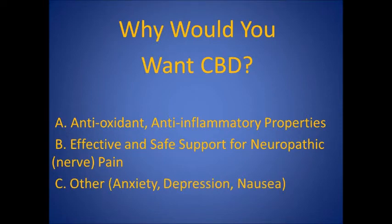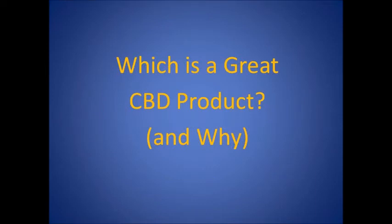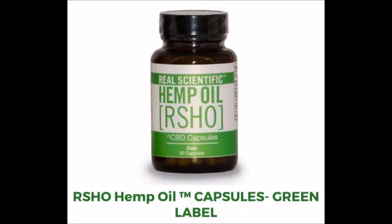Additionally, CBD has been shown to be helpful with other conditions as well, such as anxiety, depression, and nausea. So which is a great CBD product and why? The short answer is HempMed's Real Scientific Hemp Oil Green Label Capsules, which comes in a 30-capsule bottle. Here are the reasons why this is one of the best CBD products.